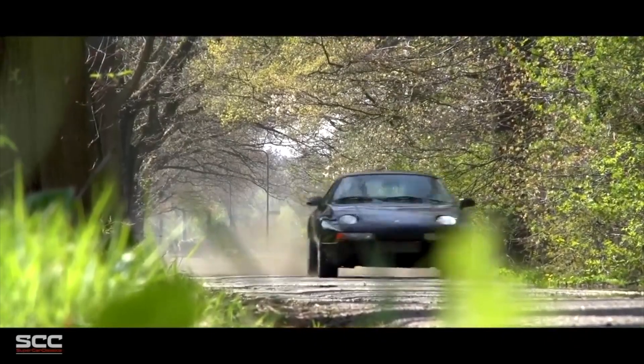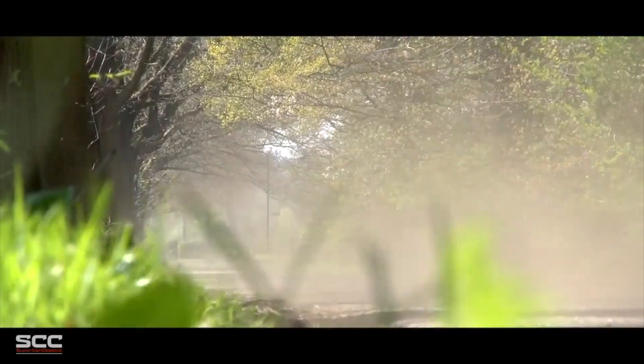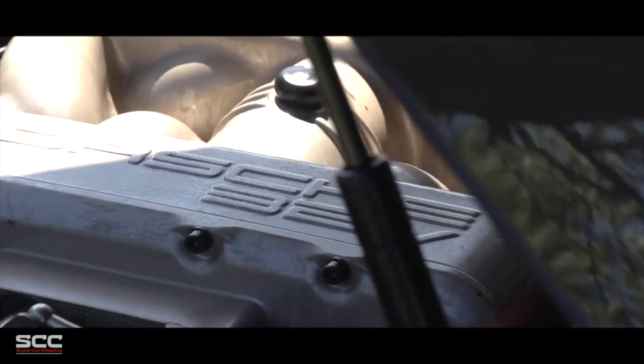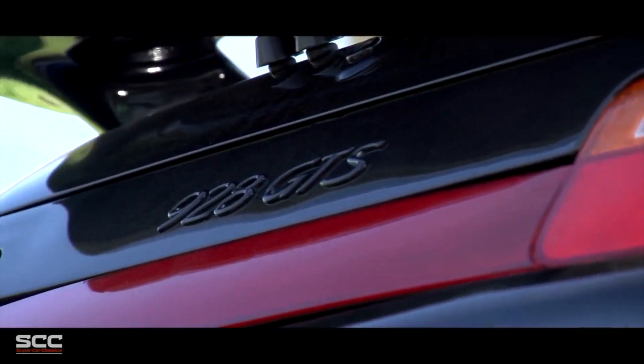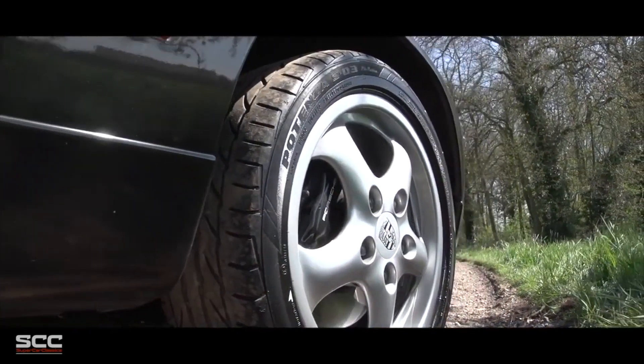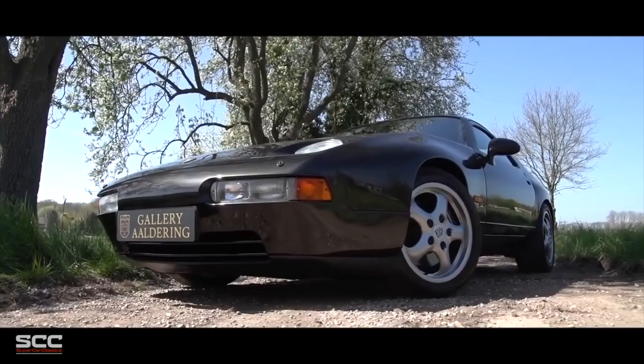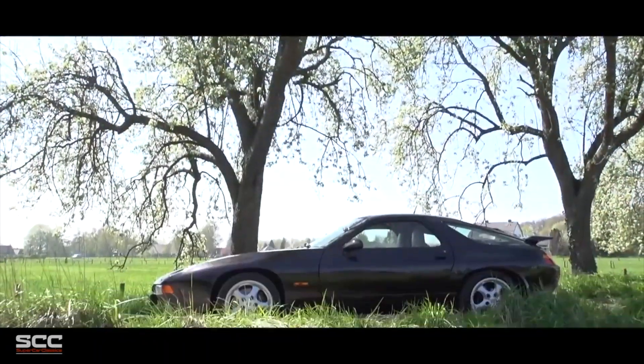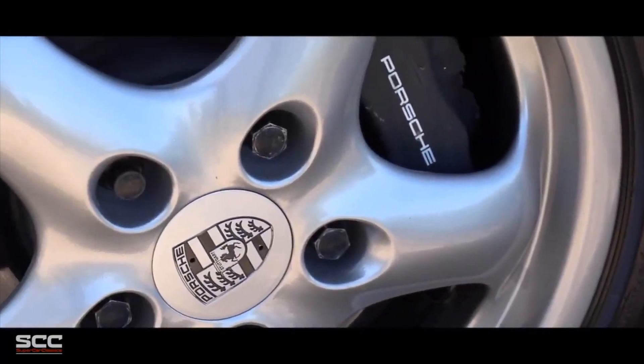Number seven: the 1995 Porsche 928. This Porsche 928 might serve as a suitable German muscle car if you're searching for one. The makers suggested it take the place of the Porsche 911, the brand's iconic car, when it was originally manufactured in 1978. From 1978 to 1995, this car was in production.